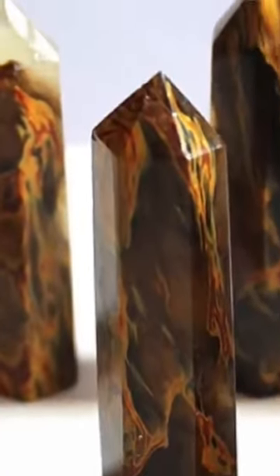Smelting quartz creates a beautiful pattern inside the glass which can be carved and shaped into spheres and towers, making it look very similar to a real crystal.